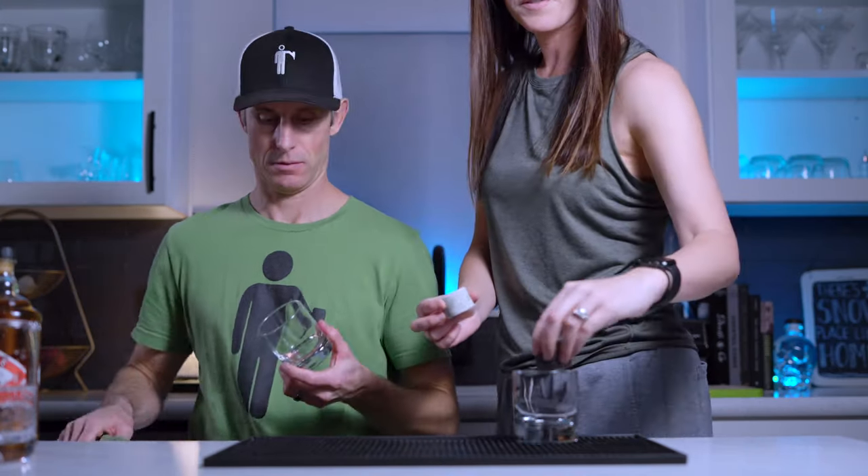I could see putting all of these in a hot toddy, but the Sexton might be too good for that — its complex flavors would get lost in tea, lemon, and honey. The other bottles might hold up better in cocktails. And if you're a sucker for a good story and a good label, the Sexton's got you covered. That was fun.